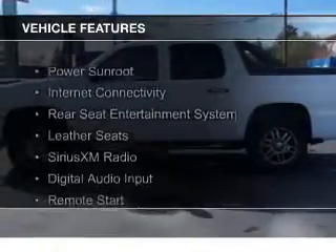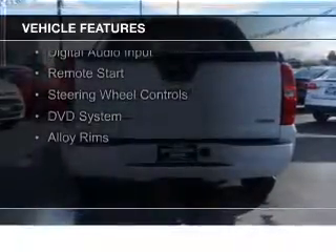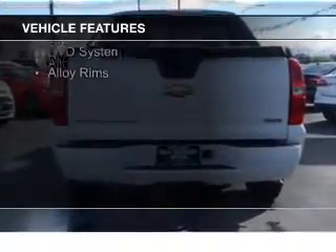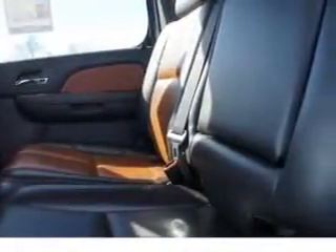The features include a power sunroof, internet connectivity, rear seat entertainment system, leather seats, Sirius XM satellite radio, digital audio input, remote start, steering wheel controls, a DVD system, and alloy rims.